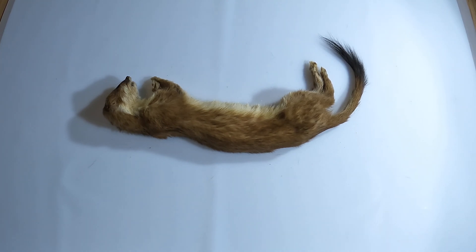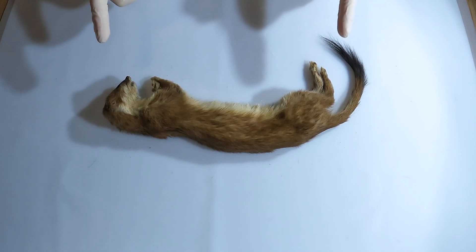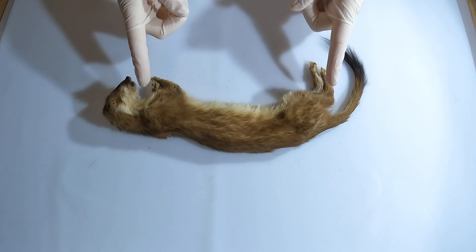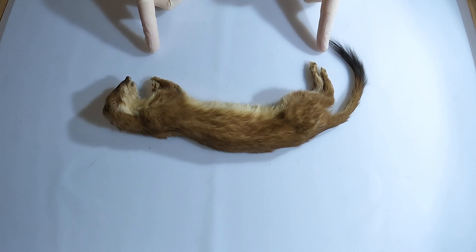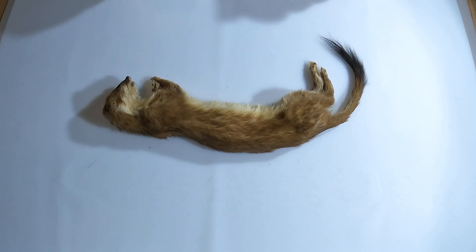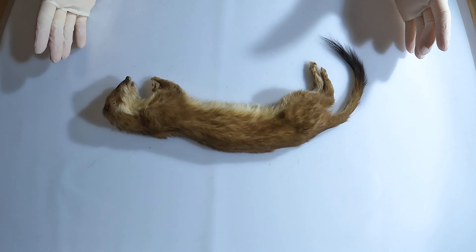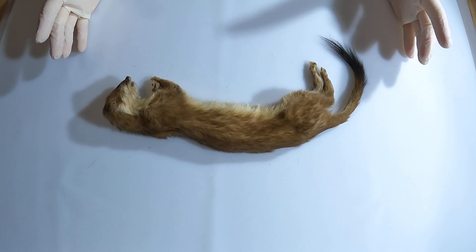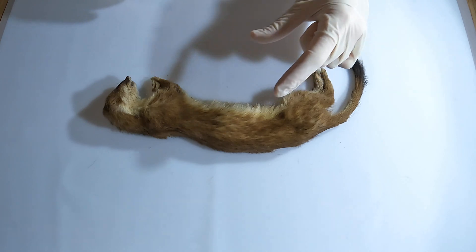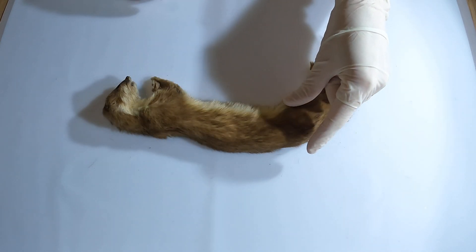These carnivorous animals are fascinatingly good at hunting. They have a relatively small body that measures 16 to 31 cm in length, and they only weigh 90 to 445 grams. But they can take down much bigger animals than themselves, like rabbits and hares. Their slender, elongated bodies allow stoats to chase certain prey directly into their burrows.